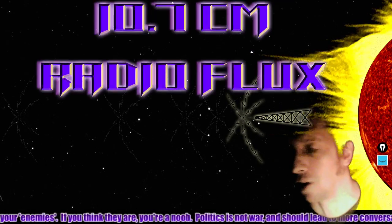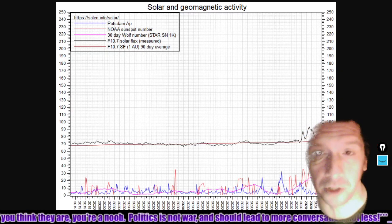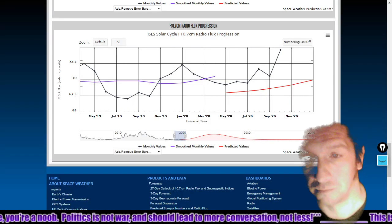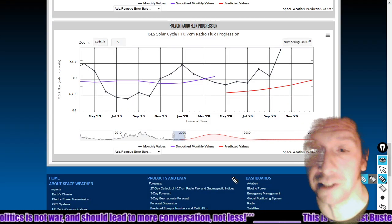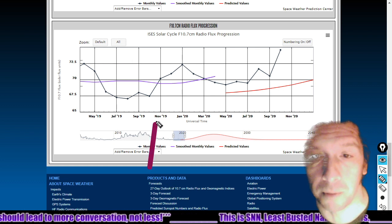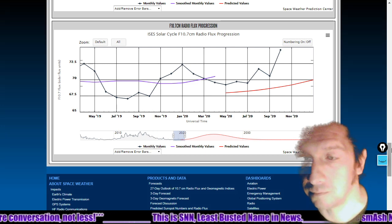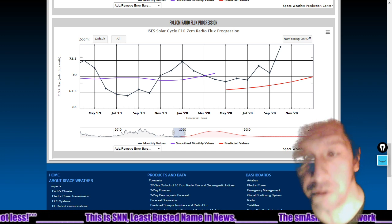10.7 centimeter radio flux is now back up to 82 solar flux units. Here's a one-year chart from Solon.info. I would note here at the Space Weather Enthusiasts dashboard, solar minimum was right about here, and we just zoomed in on that back into about a year.